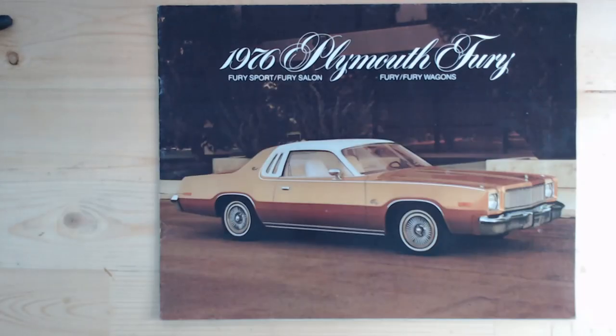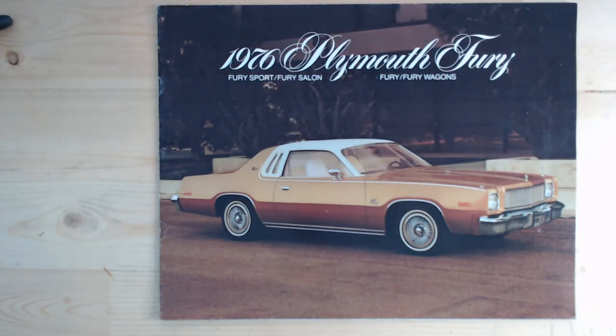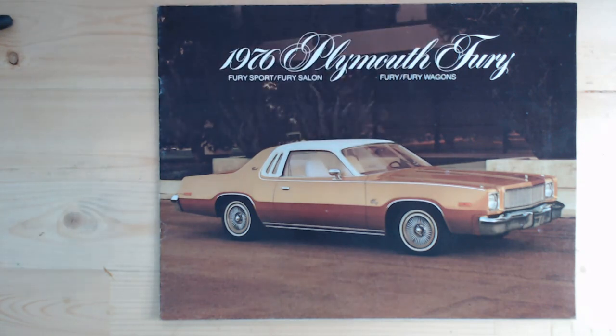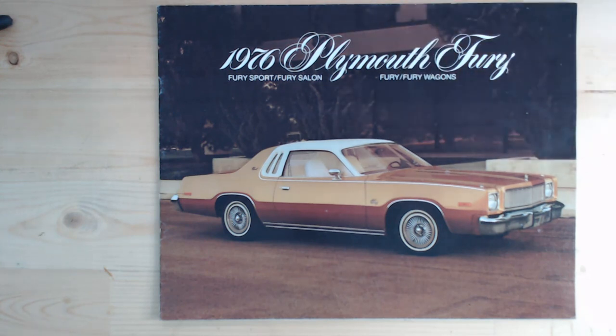So here it is, the 1976 Plymouth Fury, and there are various models within this brochure: the Fury Sport, the Fury Saloon, the Fury, and the Fury Wagon. I believe this coupe two-door version on the front is the Fury Sport, which was the higher spec model, including this sort of pinstriping, bucket type seats, and all the luxuries of shag pile carpeting — typical 70s luxuries on an American car. You can also see this little emblem on the front which would have been sort of spring-loaded.